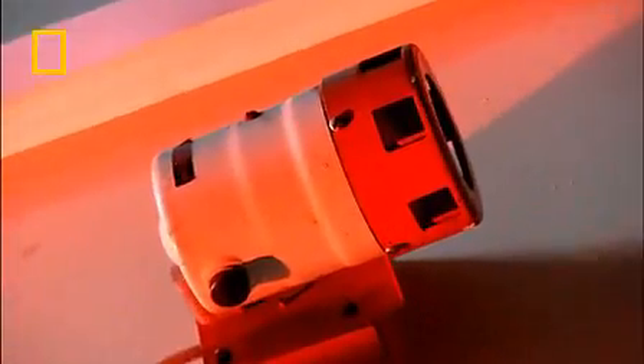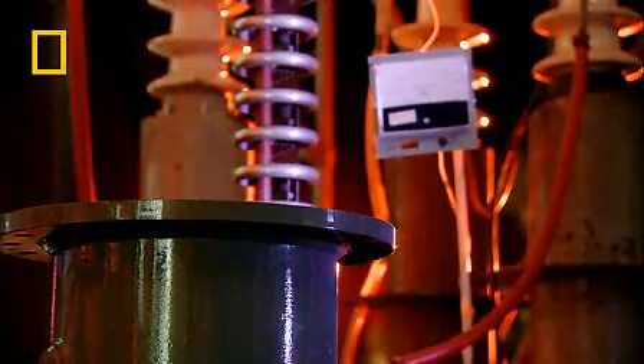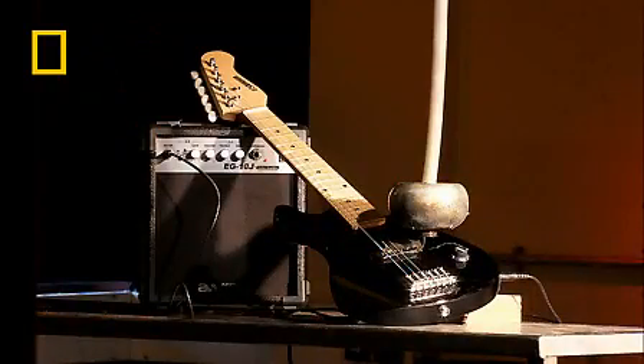This could give a whole new meaning to the phrase 'power cord.' Stand by — we're about to see just how electric an electric guitar can be.